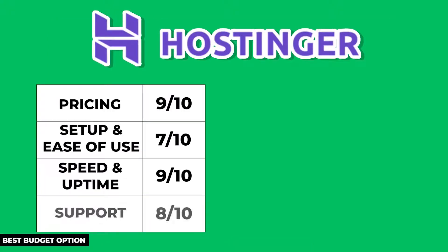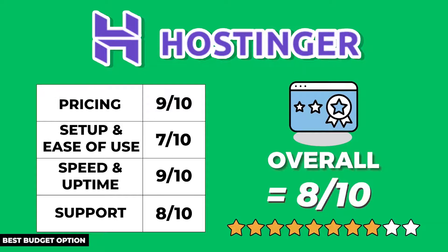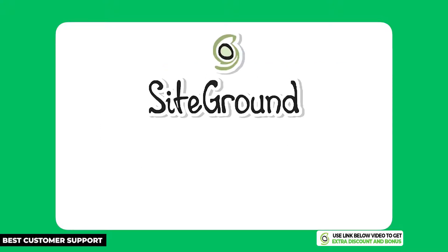Overall Hostinger has good support but you have to wait a little longer than normal. After averaging all the scores and giving double points for the performance section, Hostinger had an overall average score of 8 out of 10. They are a really solid hosting company at a really cheap price, so if your small business is just getting started and you have a limited budget, you can't go wrong by choosing Hostinger.